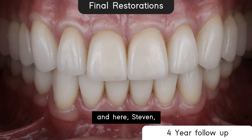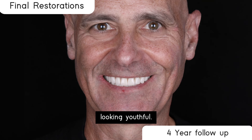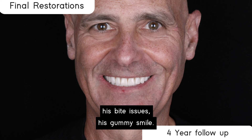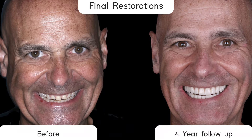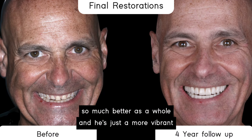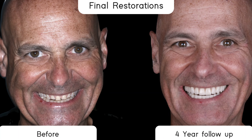And here's Steven at the end of his treatment looking youthful. We've corrected his bite issues and his gummy smile, but what is really important is that his appearance is so much better as a whole — he's just a more vibrant and lovely person after the treatment, and we're grateful for having him as a patient.